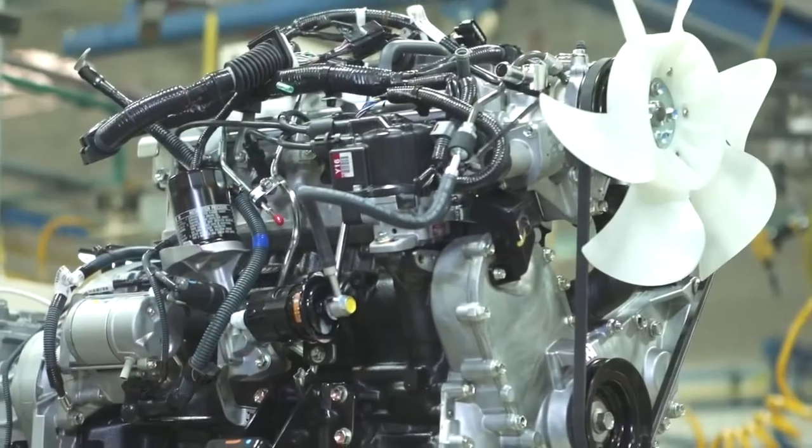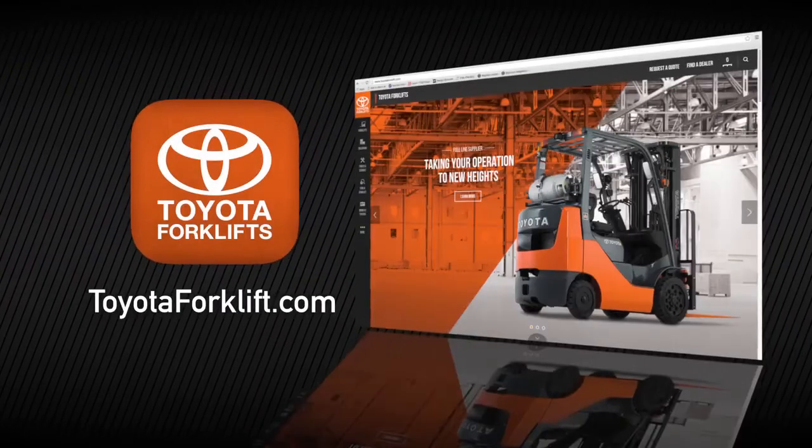For more information on Toyota forklifts or the Toyota 4Y engine, visit toyotaforklift.com or your local Toyota forklift dealer.